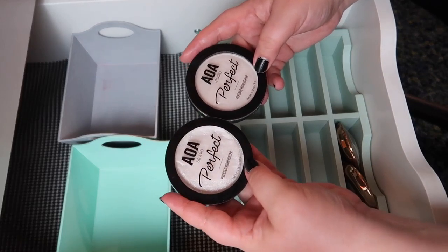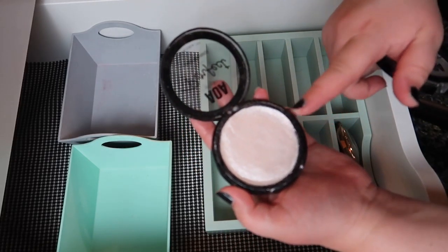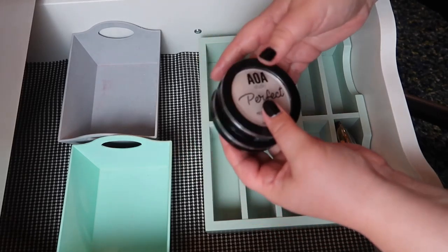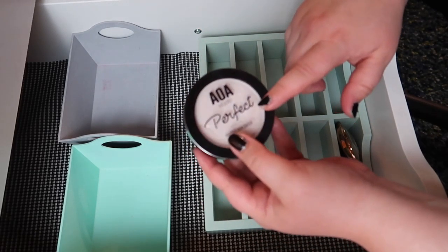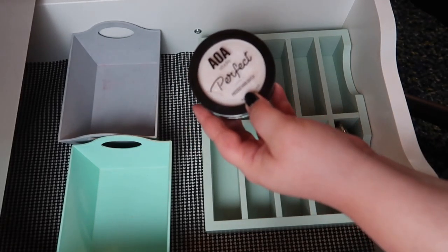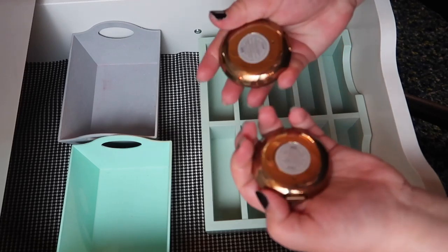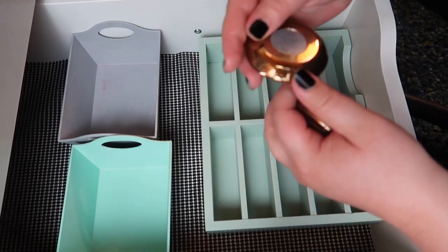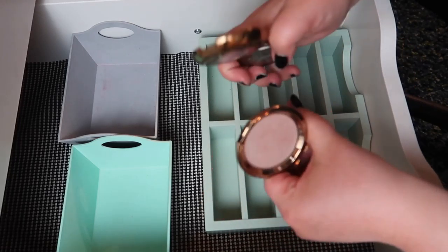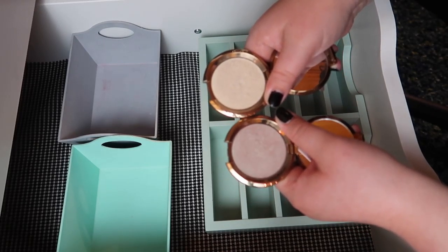I've got two AOA Studio highlighters — I love this formula. The first one was shattered so I repressed it to see how well the formula held up, and it actually works really well repressed. The second one they re-sent me and it came just fine. They're only a dollar each and I want to get more shades from Shop Miss A once my no-buy is done — everything's a dollar and they have great products. Last but not least, these two little saucers from BECCA — Opal Flashes Jade and Pearl Flashes Gold. They're so cute and pretty, I love the size. I'm keeping them.